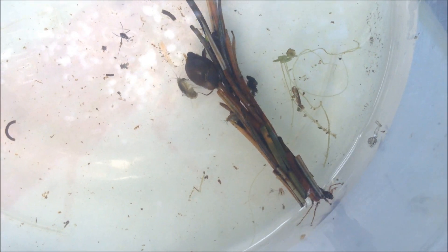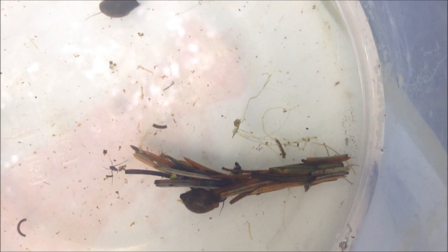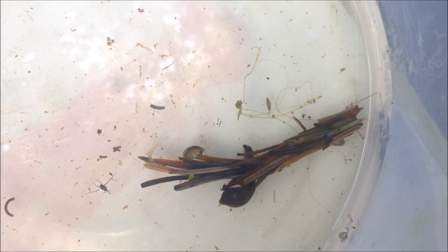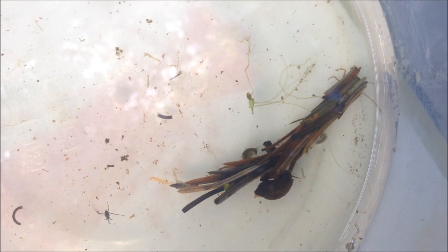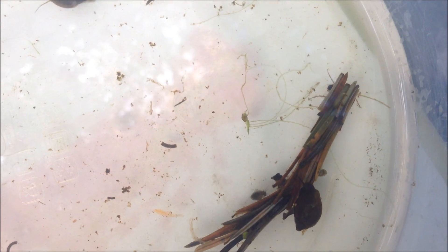Caddisflies remind me a little bit of the Three Little Pigs. Maybe you know that story — a big bad wolf is coming and the pigs make their houses to protect themselves: one out of sticks, one out of straw, one out of bricks. So this caddisfly, to protect himself from the bigger insect predators in the pond, has made himself a home out of Douglas fir needles.